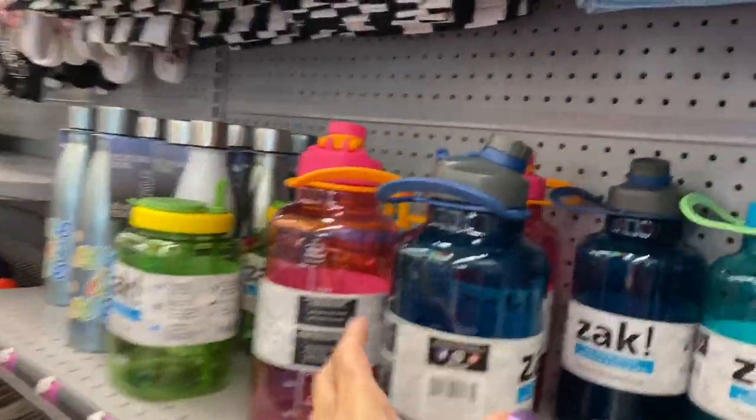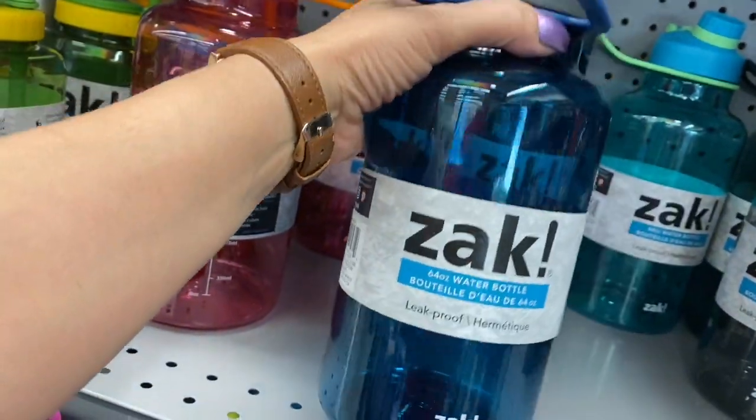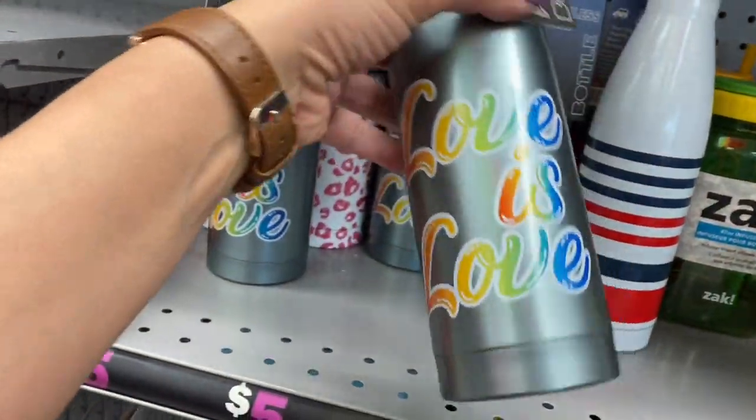And then look at the size of these Zach cups. The Zach water bottles — oh my goodness. And then look at this one — it has the infuser inside. And I'm loving the little tins.